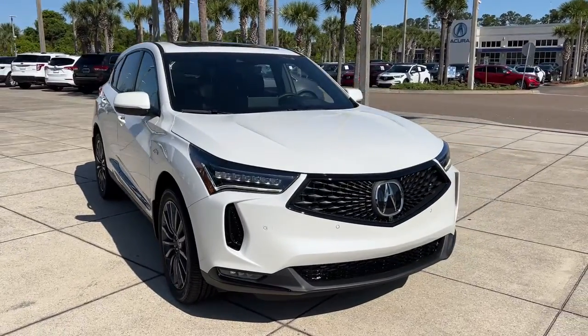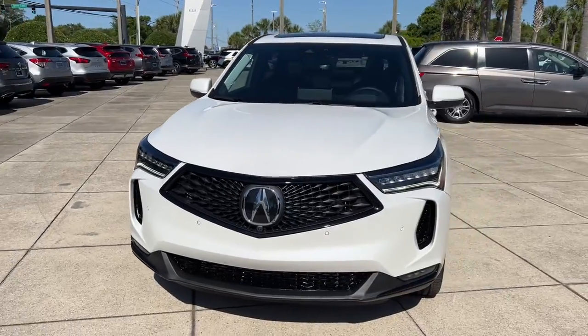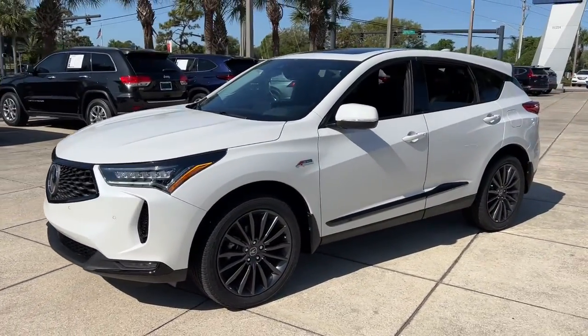This could be the car for you. The 2022 Acura RDX. Torn between luxury and high performance? Get both in the RDX.